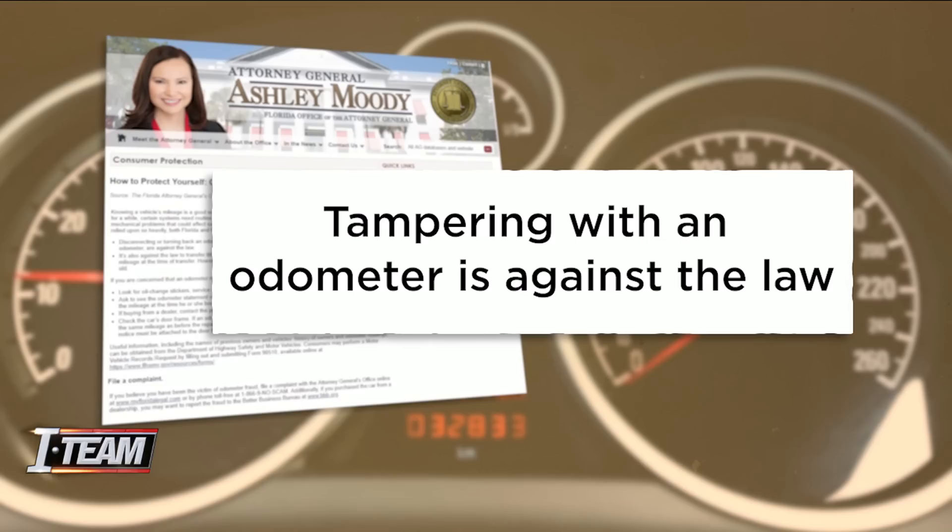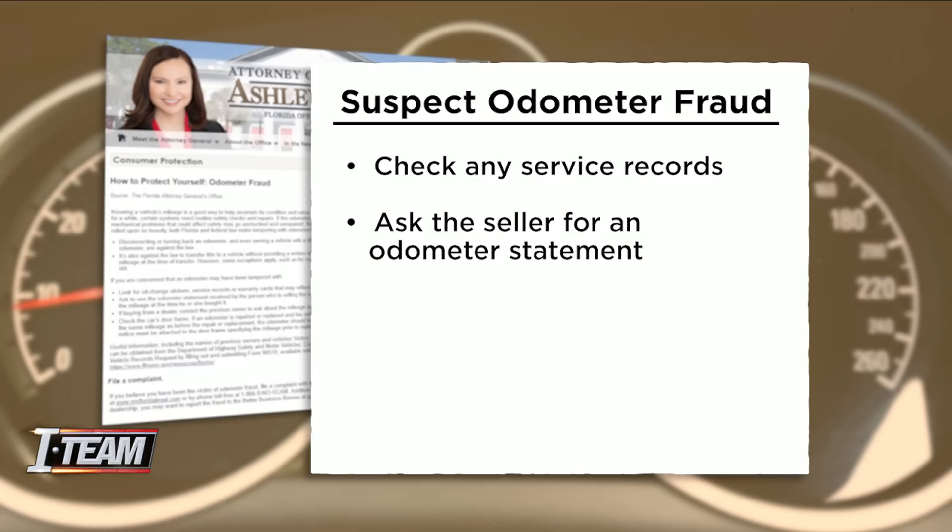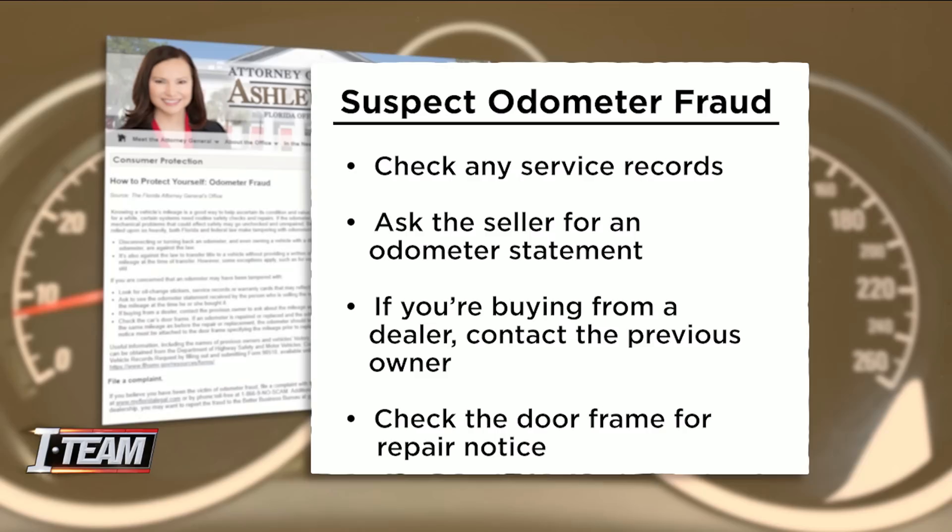If you suspect odometer fraud, look for oil change stickers, service records, or warranty cards with the mileage. Ask the seller for the odometer statement to see the mileage when they bought it. If you're buying from a dealer, contact the previous owner and check the car's door frame. If an odometer is repaired or replaced legally, a notice must be attached.